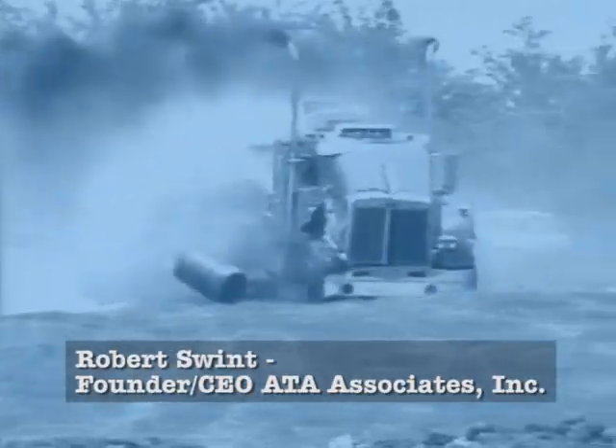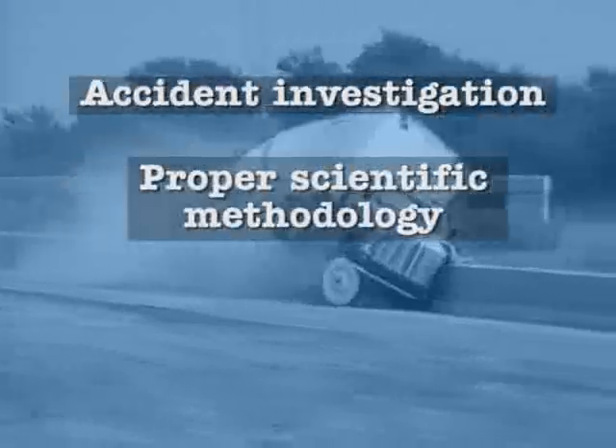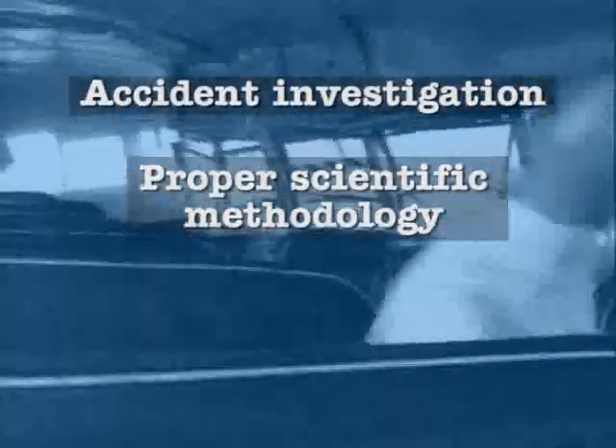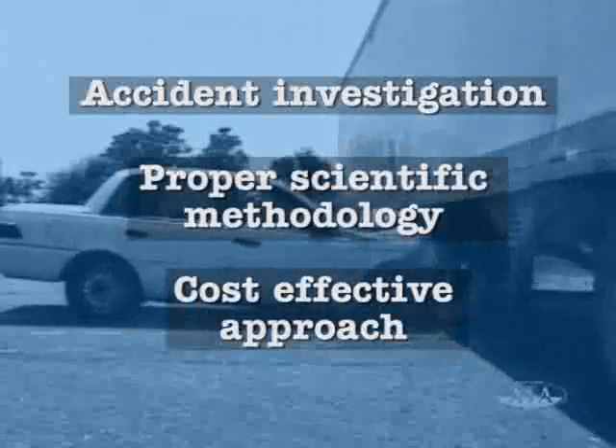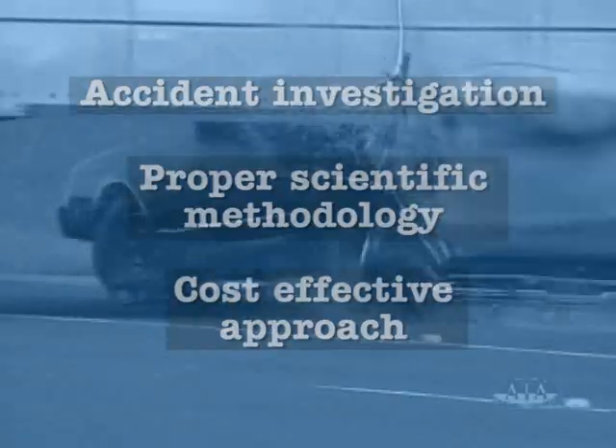ATA Associates recognizes the need to do an accident investigation utilizing the proper scientific methodology combined with a cost-effective approach that can provide an accurate reconstruction of an accident if and when it is required.